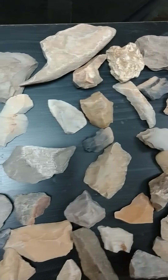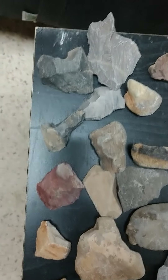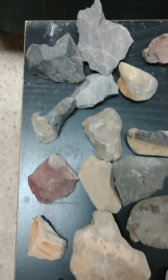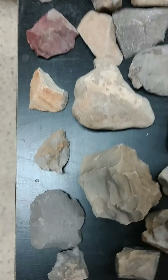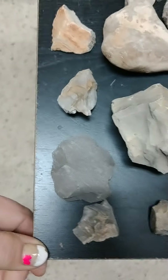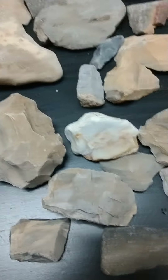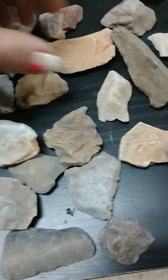I was looking through all the different stuff I have, and I was like, wow, I haven't shown you guys all these different types of tools. And of course, some of them may not be tools, but they look like they are, and they look like they've been worked. There's so many things out there. It's just amazing what you can find.